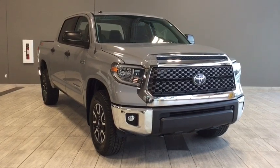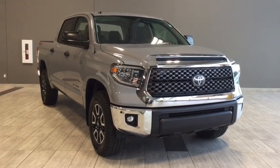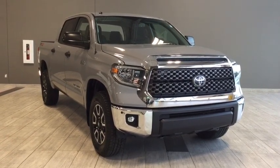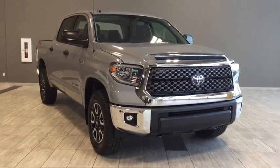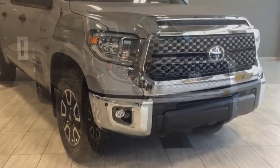Hello and welcome to another video walk around with myself Alisa here at Toyota Northwest Edmonton. Today we'll be taking a look at the 2018 Toyota Tundra CrewMax 5.7 liter with a TRD off-road package.